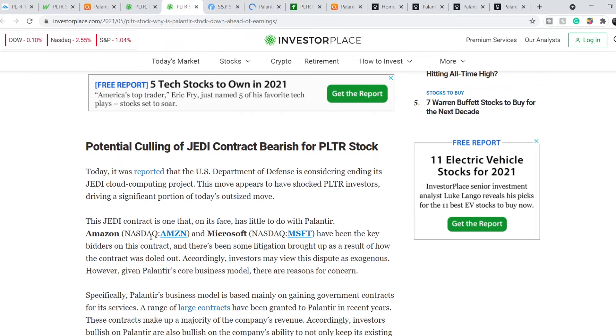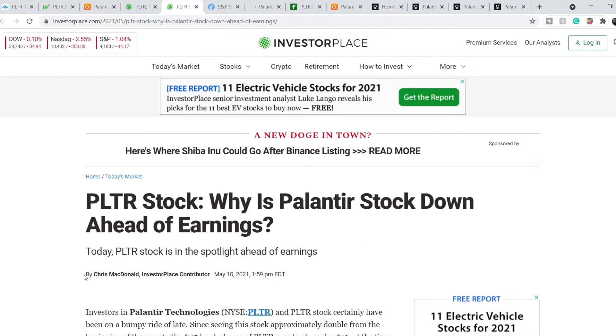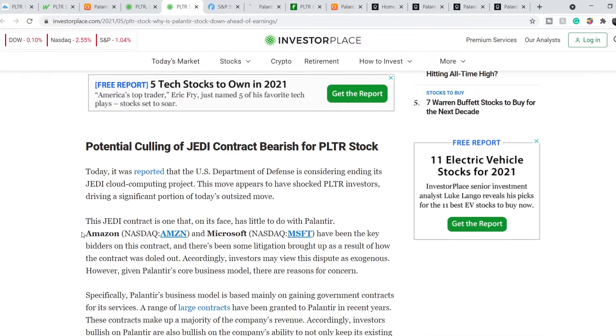On top of that, we are on InvestorPlace as well and this article was published on May the 10th. It's titled 'PLTR Stock: Why Is Palantir Stock Down Ahead of Earnings?' Today it was reported that the US Department of Defense is considering ending its JED Cloud computing project. This move appears to have shocked PLTR investors, driving a significant portion of today's outsized move.